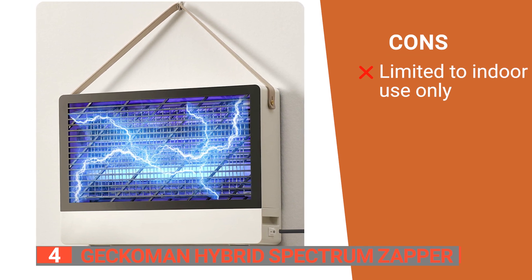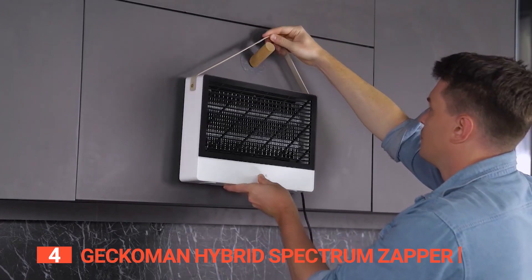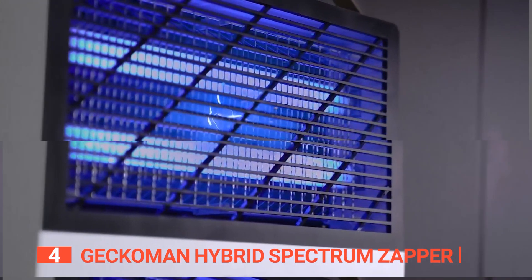The Geckoman Hybrid Spectrum Zapper is ideal for use in and around homes, barbecues, patios, and decks. It's an easy way to get rid of pesky insects without having to spray chemicals indoors. If you still haven't found a bug zapper for chemical-free pest control that meets your needs, keep watching because we have more lined up for you.